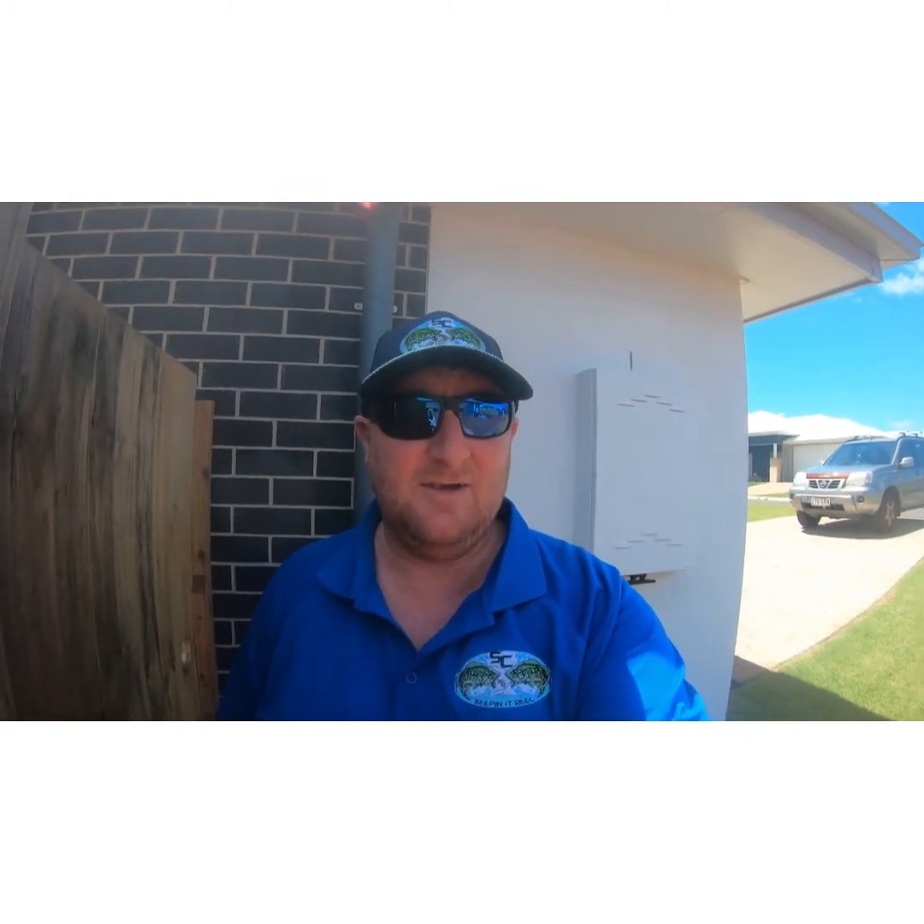Morning guys, Shannon from Shenley's Creations. First off, had a few storms over the last couple of days, just seeing how everyone fared in it. Had a pretty bad day on the Sunshine Coast.